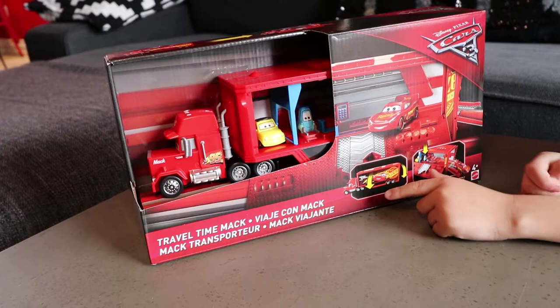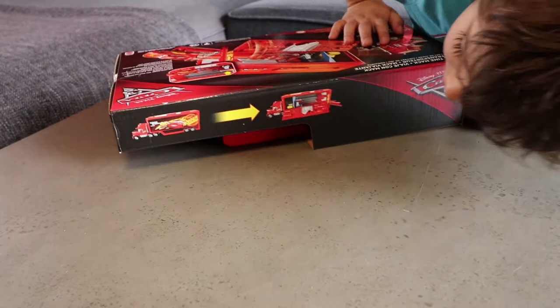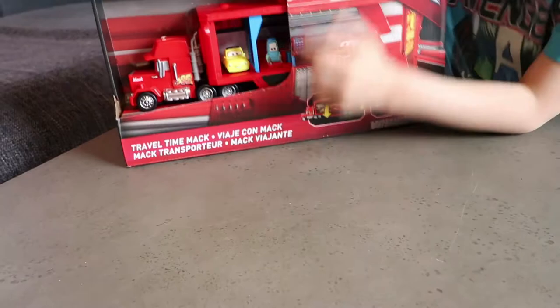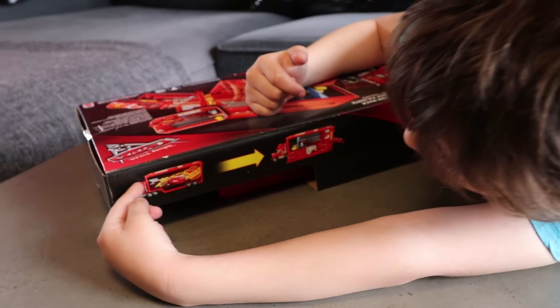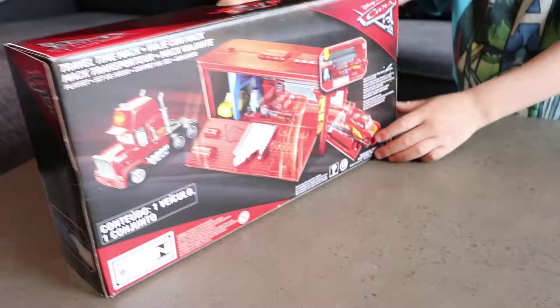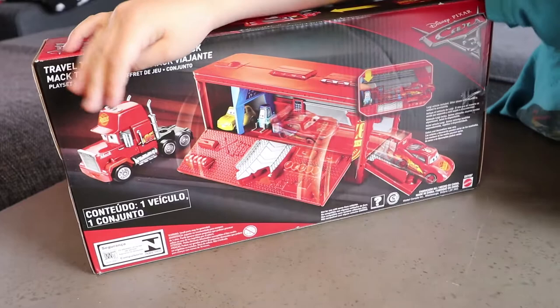The side comes down so you can reveal Lightning McQueen. The picture on the top looks like those two colors right here. It slides down and the back is open. And this is when you're moving Mac. On the back, it looks like you can take Mac's front off of the back.